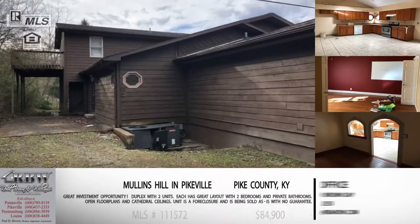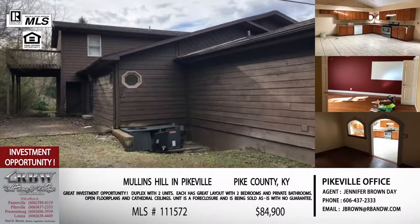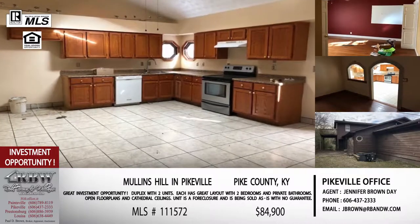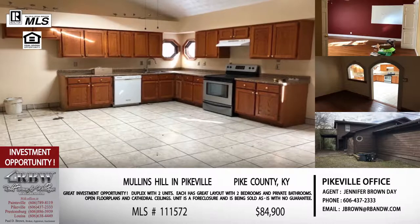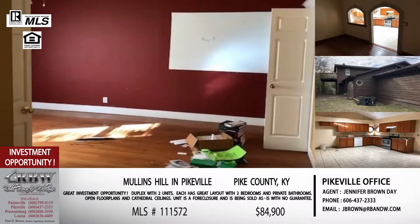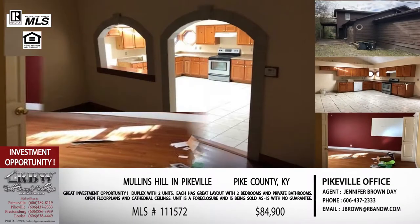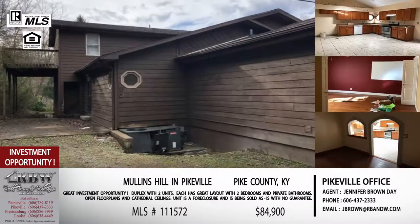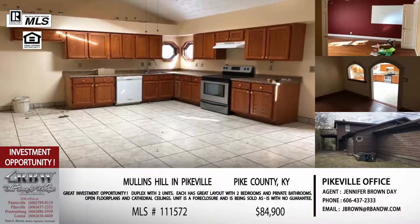We're going to give you five listings that if you're on the looking side, you may find something you want to look a little closer at. The first one is in the Mullins area of Pike County, on Mullins Hill. If you're familiar with the old Mullins School or what is now North Point Academy, you're directly across US 23. This is a great opportunity — it's a duplex with two separate units, and the price is great because it's a foreclosure.